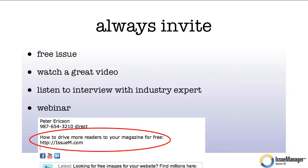And here, I've invited you to go to issuem.com to learn how to drive more readers to your magazine for free.